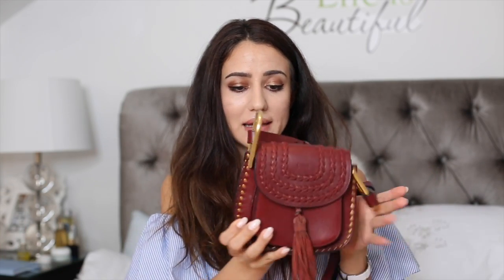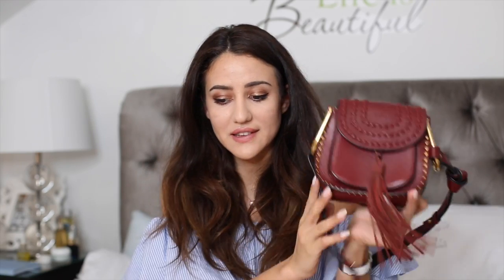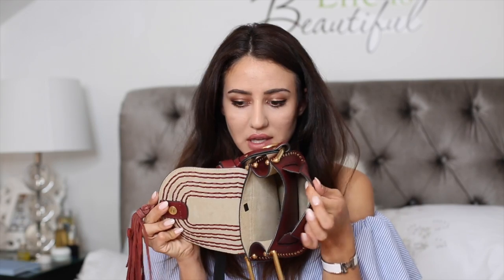My next Chloe bag is a smaller Hudson bag — I got it on Farfetch. I really love the tassel and the way it looks. It doesn't fit as much, of course, being the miniature version. It has two pockets and is perfect as a festival bag or a summer bag, though I'd wear it in wintertime too because I think it's gorgeous.